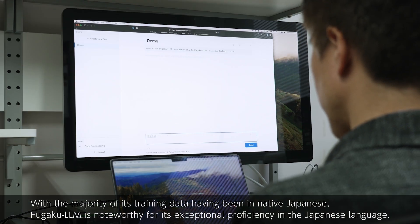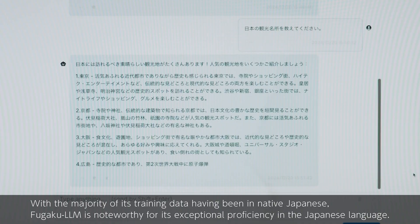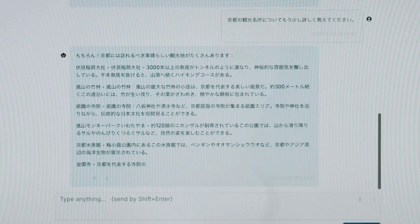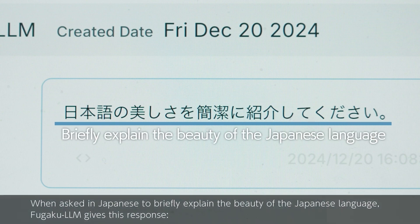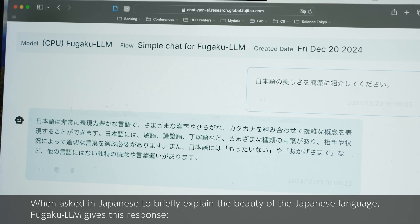With the majority of its training data having been in native Japanese, Fugaku LLM is noteworthy for its exceptional proficiency in the Japanese language. When asked in Japanese to briefly explain the beauty of the Japanese language, Fugaku LLM gives this response.